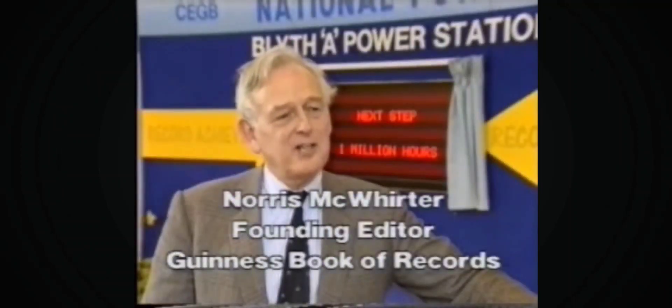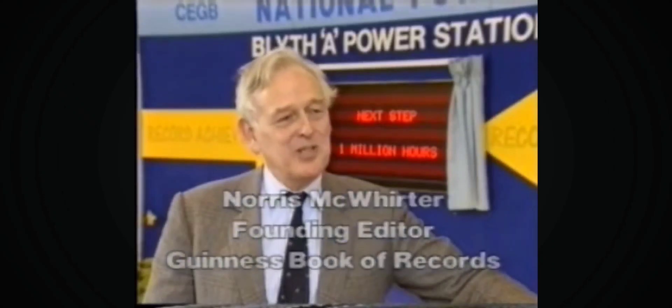The record excited enormous media interest, and here was a North East achievement of which the whole country could be proud. Norris McWhirter, founding editor of the Guinness Book of Records, spelled out in interview after interview what he thought was the real significance of the achievement: it's a great tribute to British engineering. Here we are gathered today on an occasion which is really like the four-minute mile of power generation. I was present at the first four-minute mile back in 1954, and I was actually the announcer when Roger Bannister did that great achievement. I think this is another great British achievement, and I'm looking forward to five and a half years hence when they reach the million mark on these four sets.